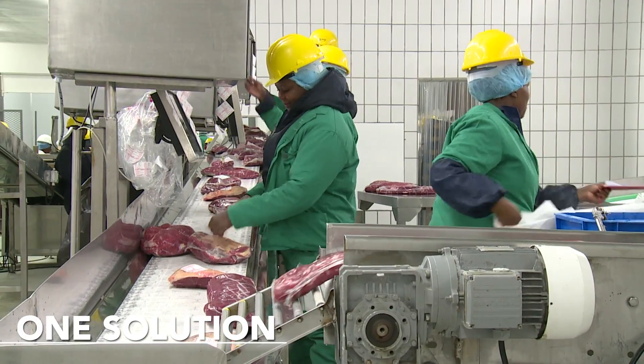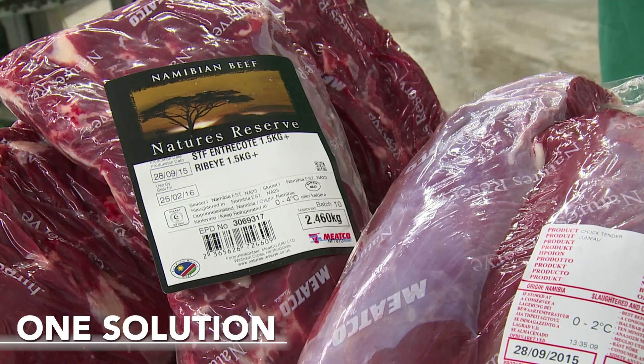The reason we chose Emidex is because they provided us with one solution for the complete process of manufacturing at MECO.